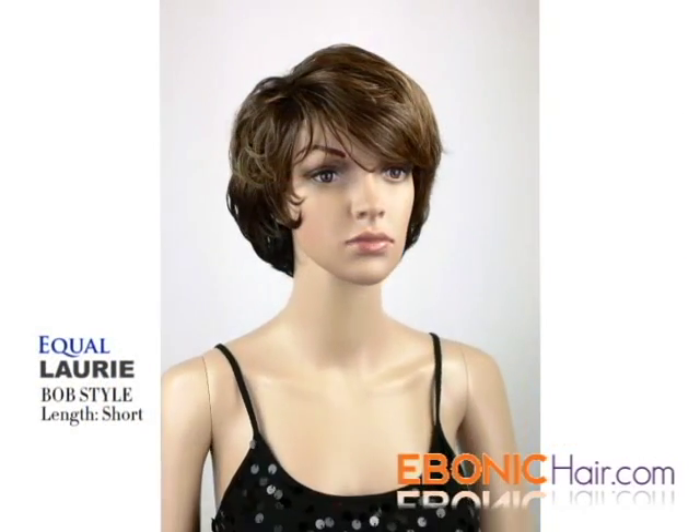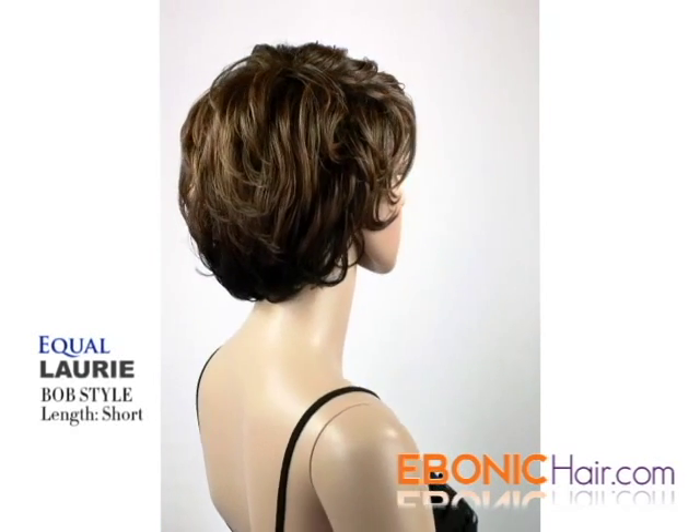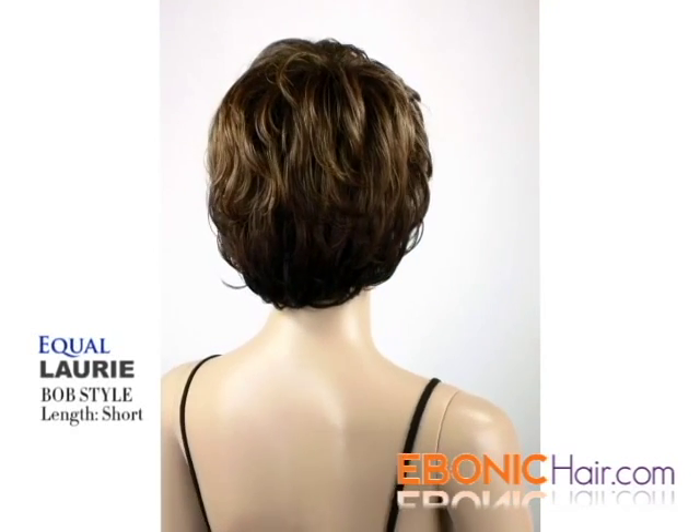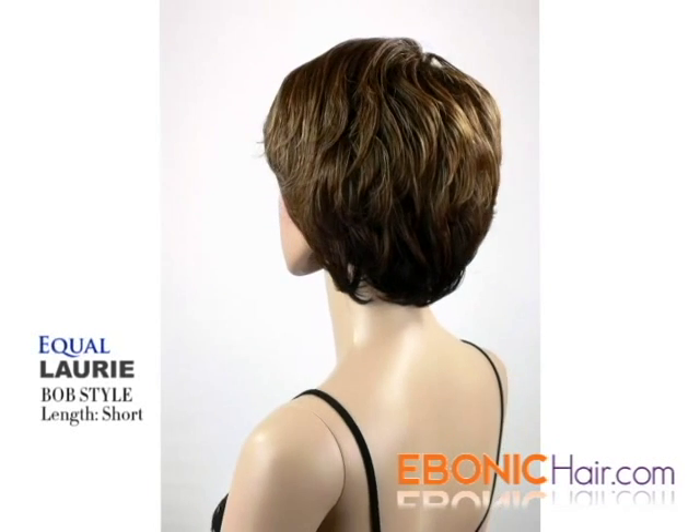Lori by Equal is an overall bob style wig. The front is a short half curl, the side is pixie, and the nape is bob style. Its length is short — the longest part is about 10 inches.